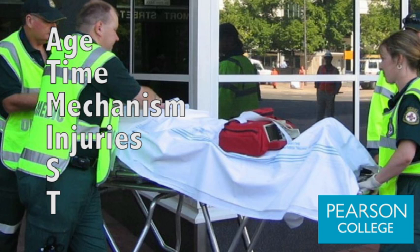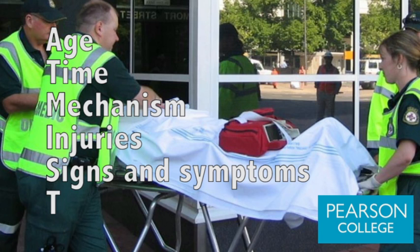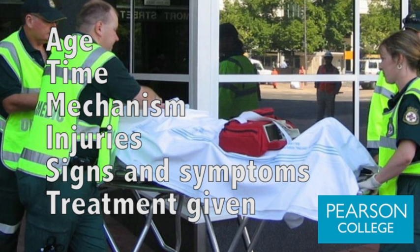Injuries found and injuries suspected, signs and symptoms, and treatment given — that's the standard technique that is used in ambulances within the UK.